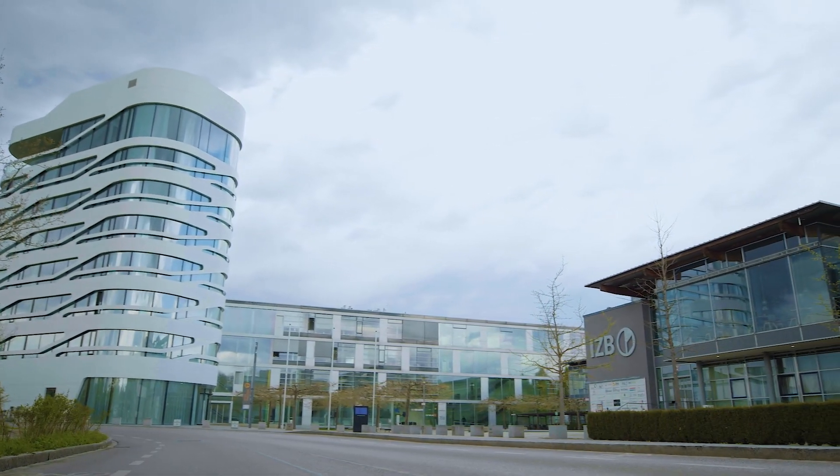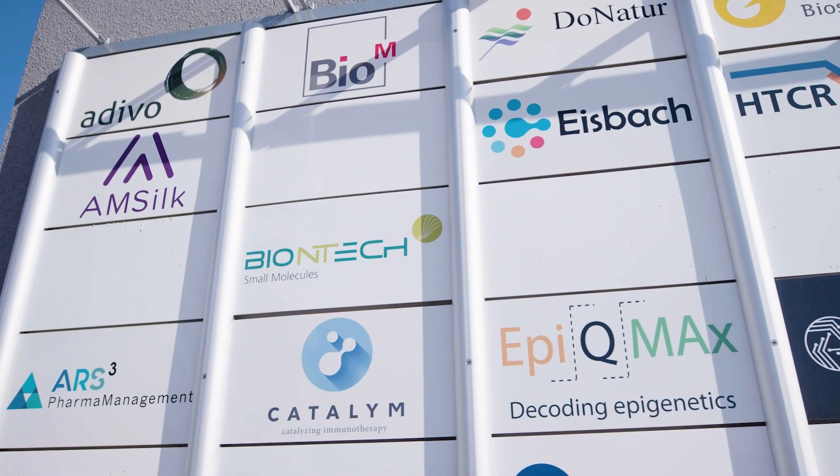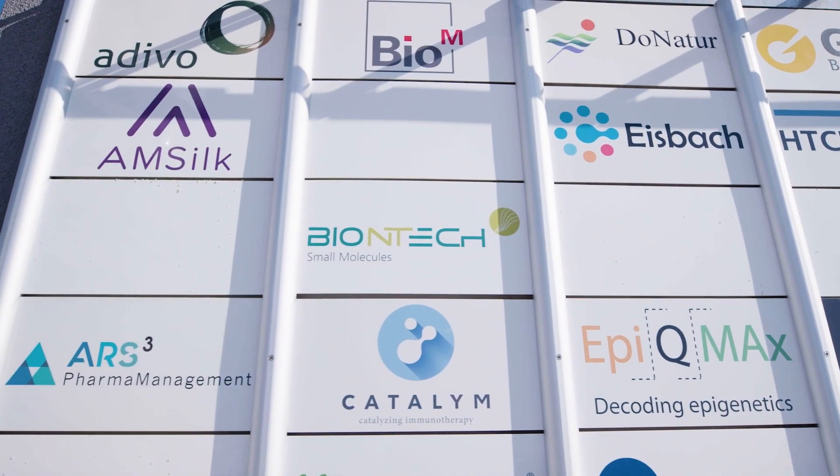The Munich biotech industry is really excited about the offer of the CCC Munich to develop new innovative drugs. I'm convinced that this will not only professionalize clinical studies here in Munich but will also accelerate them.